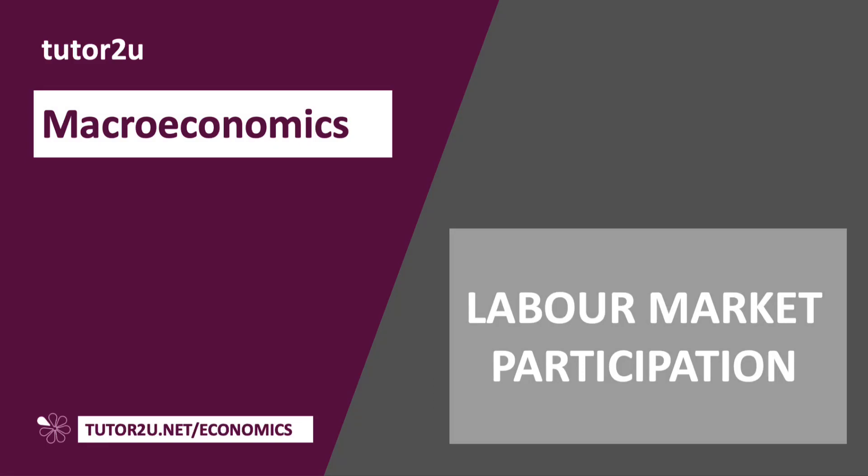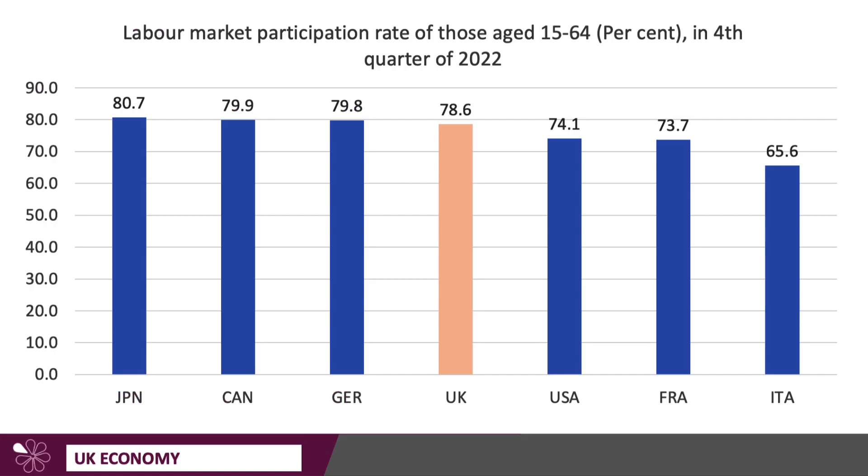This macro video looks at labour market participation. Labour market participation is the percentage of the working age population in a country that is either employed — they have a job — or actively seeking employment. A higher figure for labour market participation indicates a more active and productive workforce, and that can have positive effects on economic growth, income distribution, and also social well-being — the benefits of having a job.